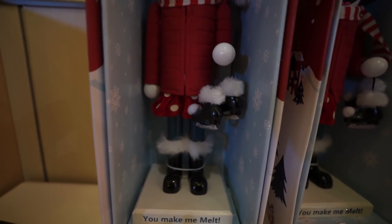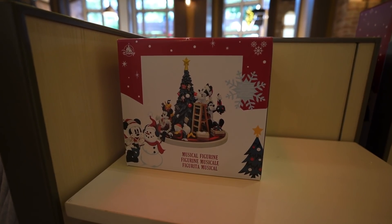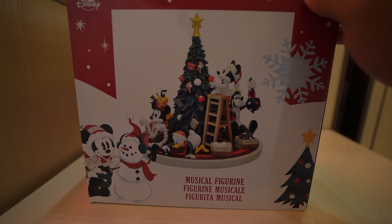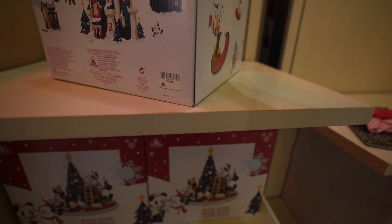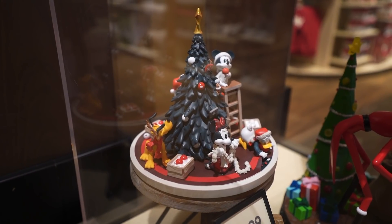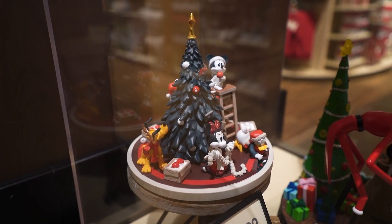Looks like she's holding a pair of ice skates and on the bottom it says 'You make me melt.' They've got this new musical figurine — look at that, all the characters are putting up and decorating the tree. This one retails for $74.99. They actually have it right here on display — it looks pretty nice, I like the colors. And then they also have this one with Jack.